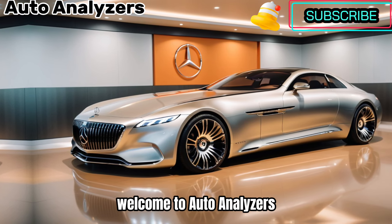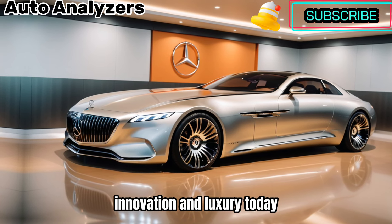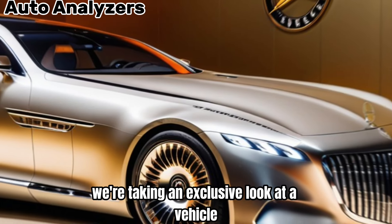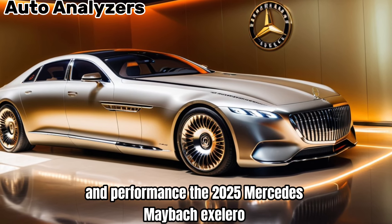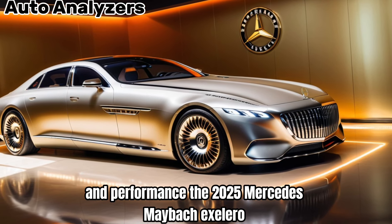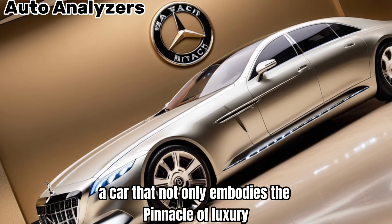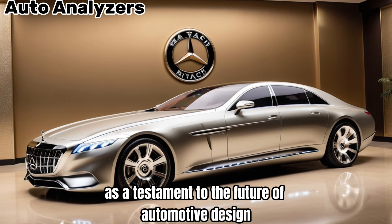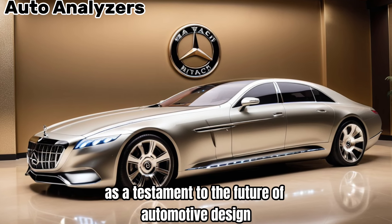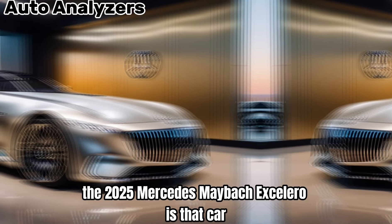Welcome to Auto Analyzers, where we delve into the heart of automotive innovation and luxury. Today, we're taking an exclusive look at a vehicle that redefines elegance and performance — the 2025 Mercedes-Benz Maybach Exiliero. Imagine a car that not only embodies the pinnacle of luxury, but also stands as a testament to the future of automotive design. The 2025 Mercedes-Benz Maybach Exiliero is that car.